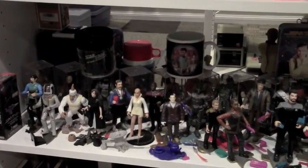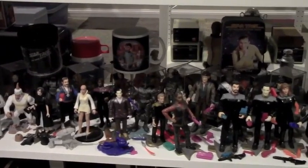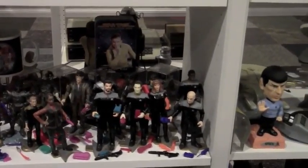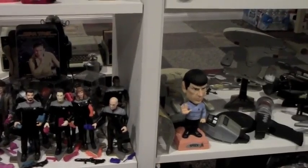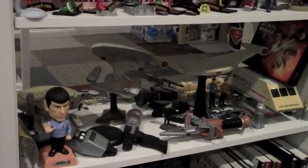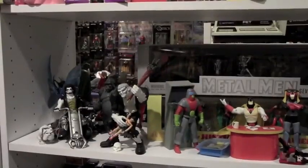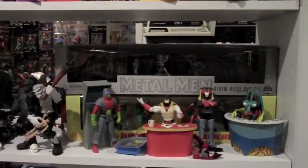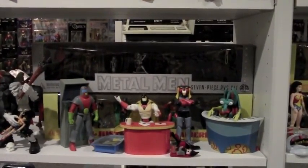This is just some Star Trek stuff that I collected for a while. You see a lot of what they call unpackaged or loose figures, some of the ships, and a few of the weapons — non-functional of course. And now we get into more of the DC stuff, and we also see Space Ghost Coast to Coast.